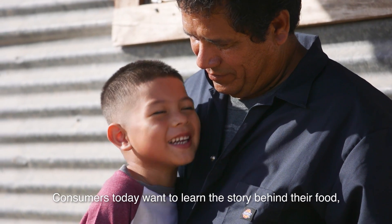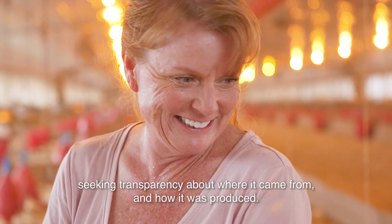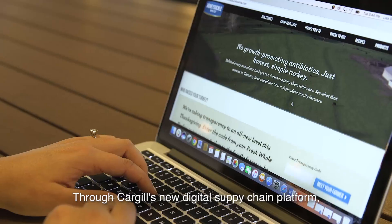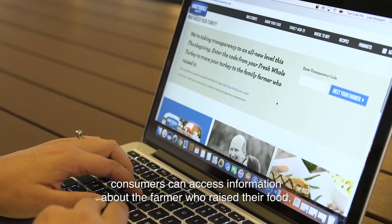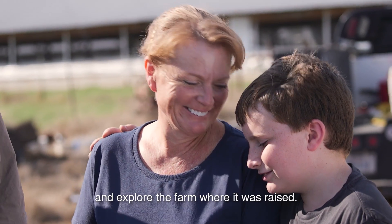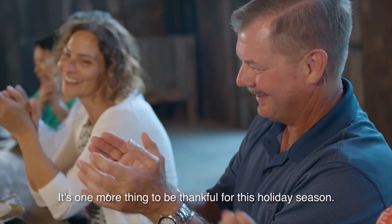Consumers today want to learn the story behind their food, seeking transparency about where it came from and how it was produced. Through Cargill's new digital supply chain platform, consumers can access information about the farmer who raised their food and explore the farm where it was raised. It's one more thing to be thankful for this holiday season.